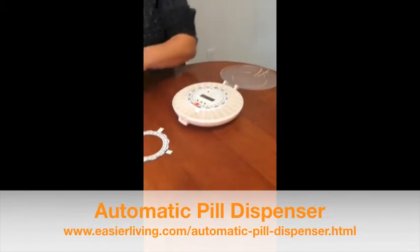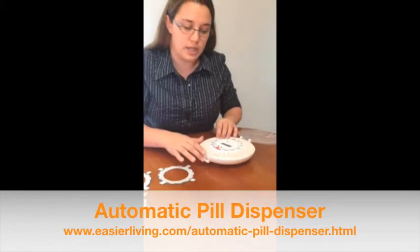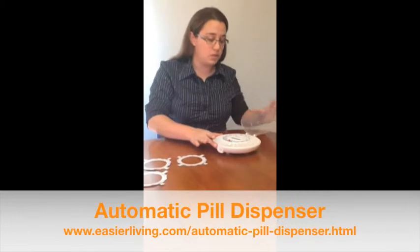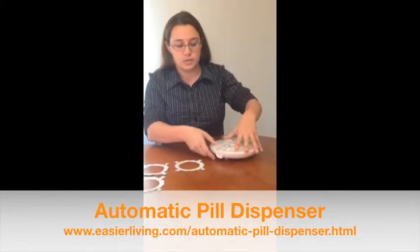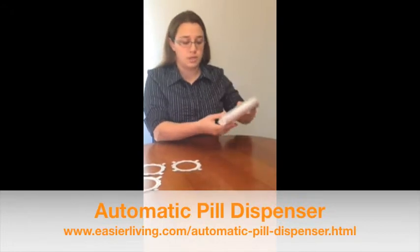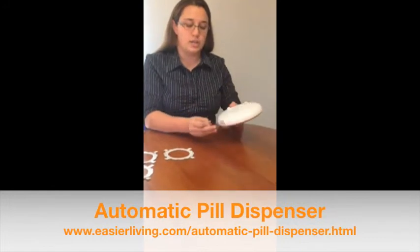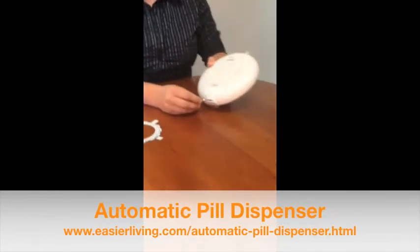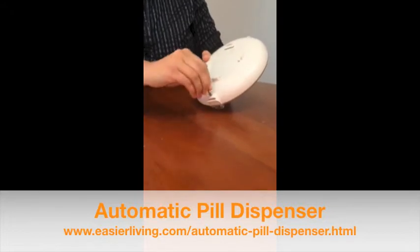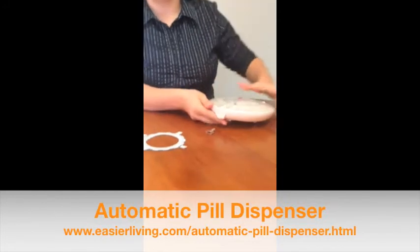After you do that, you put your medication in, and you just want to make sure that at the center point you're starting with an empty slot. After that, you just close it and snap it closed, and the empty slot ensures nothing will fall out. If necessary, it also comes with a key to lock it, so that if you have somebody who might over-medicate, or if you have children in the house who might think it's candy, you can lock it to prevent it from opening so that nobody will be in any danger from the medication.